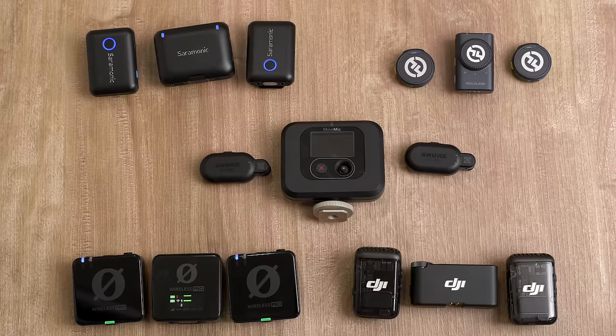Hey everyone, it's Jordan from Petapixel. If you're interested in video at all, you need a dual microphone wireless system. But there's so many — just in the last few months we've seen five of these things come out, so I'm going to help you decide what might be the right one for you.